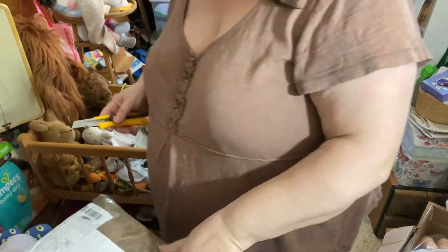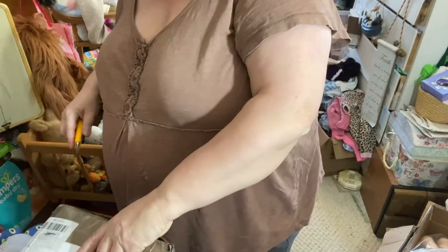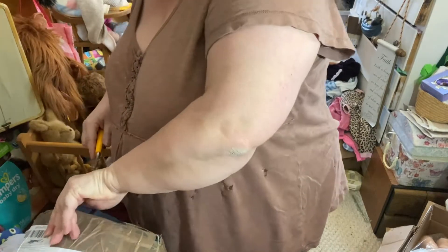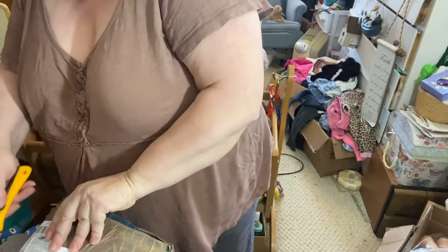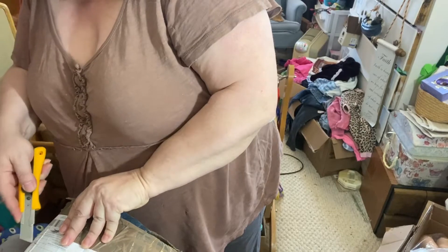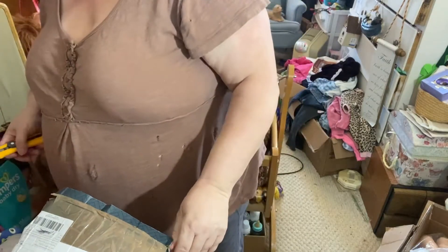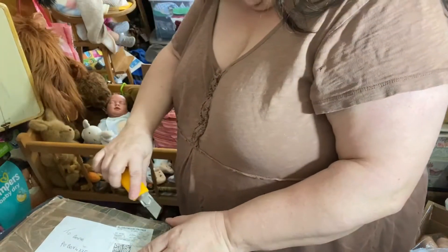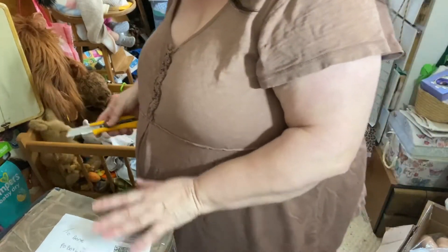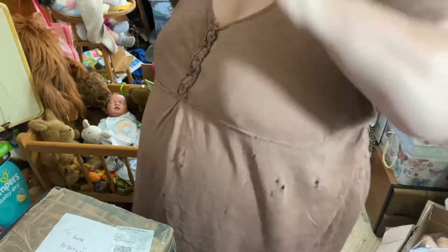Hey everybody, how's it going? I have mail, and I gotta be really careful because it is packed. I think it was opened and taped from customs, which is okay. So this is from Auntie Pauline from the UK.